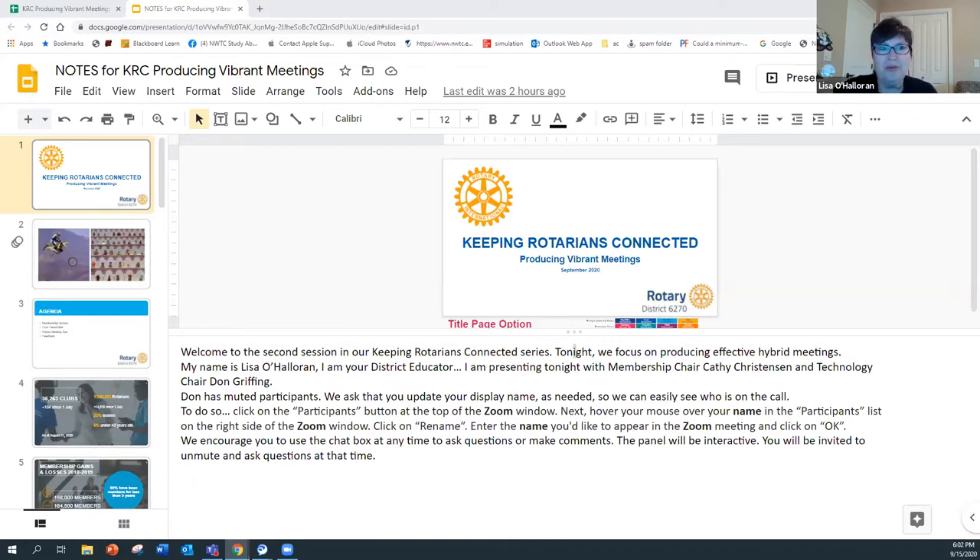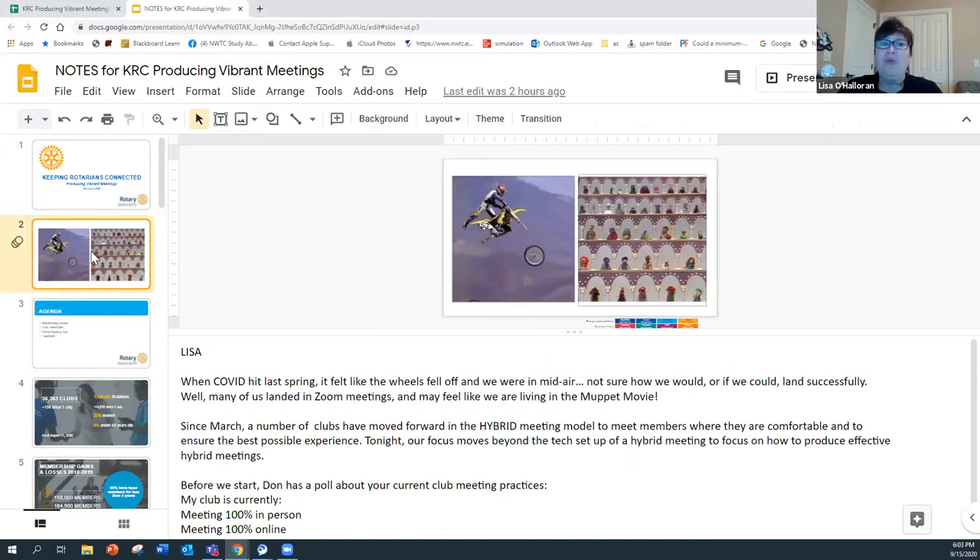For those who don't know me, I'm Lisa Halloran, the district educator for 6270. Presenting with me tonight is our district membership chair Kathy Christensen and technology chair Don Griffin. When COVID hit last spring, it really felt like the wheels fell off — we felt like we were midair, not knowing what we were going to do.